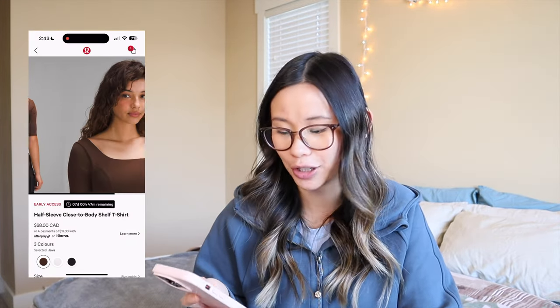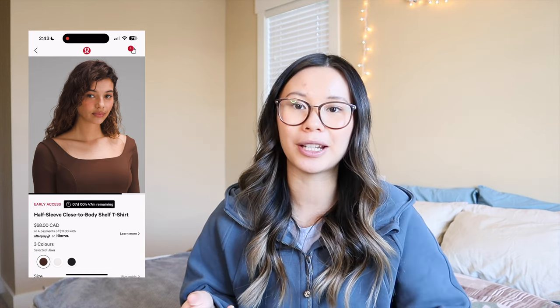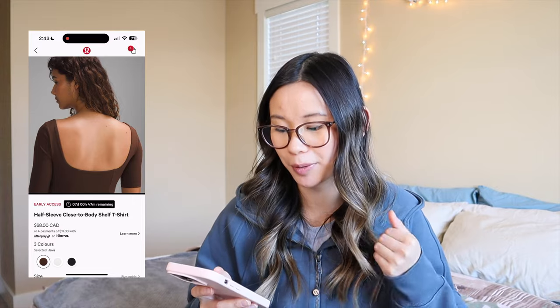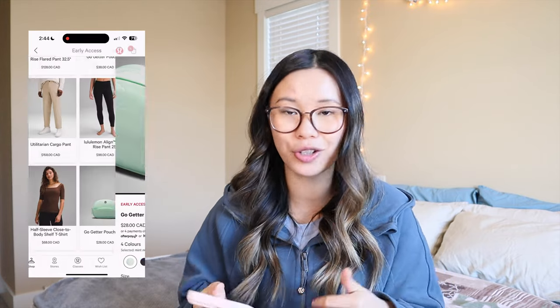These low-rise plain legging Aligns — I'm kind of intrigued but also kind of triggered. Then there's a half-sleeve close-to-body shelf t-shirt with a built-in bra. My biggest pet peeve is those seams right across the chest — it just doesn't fit me well or flatter me. We also have the go-getter pouch mini in four colors. These app-only items are usually accessible to everyone on the website the following week, so you should be able to access them now.